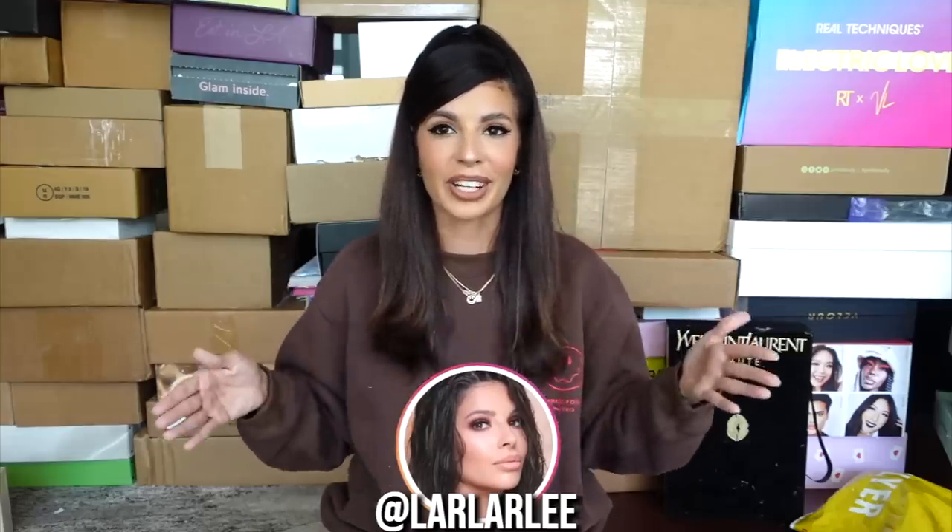I forgot to tell you guys how to enter the giveaway. Subscribe to my channel, leave one comment down below. You can get an additional entry by following me on Instagram at larlaralee. I apologize for not telling you how to enter. Super easy — I'll have all the rules in the description box as well.